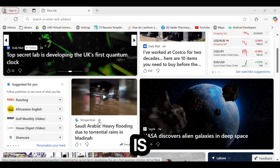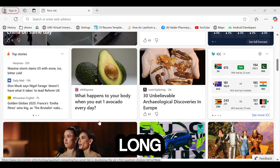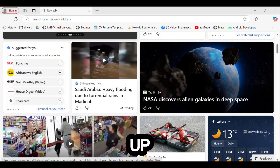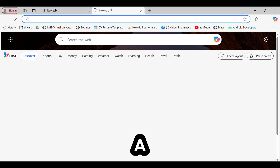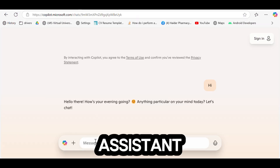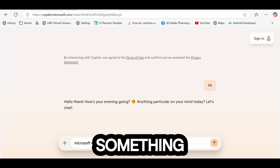Number 1 – Microsoft Edge. Finally, at number 1 is Microsoft Edge. Yes, you heard that right. Edge has come a long way and is now faster and more efficient than before. Features like sleeping tabs free up resources, and split-screen mode is perfect for multitasking on a single monitor. Edge also includes a shopping tool to find discounts and a built-in AI assistant, Microsoft Copilot, for voice or text queries. Whether you're gaming or being productive, Edge has something for everyone.